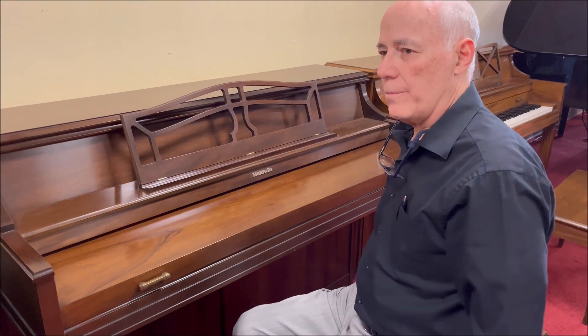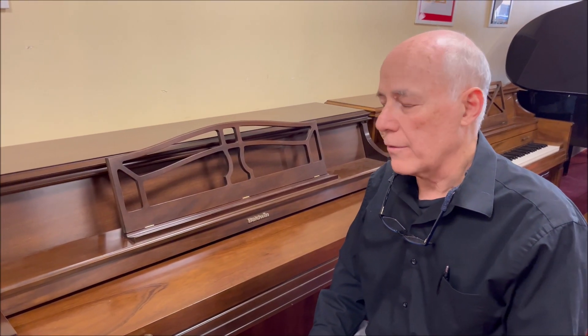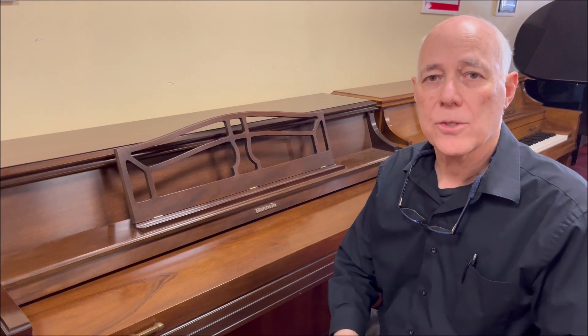It comes with this matching bench with music storage. It comes with, of course, the reconditioning that's already been mentioned, one free tuning in the home, and a one-year warranty.